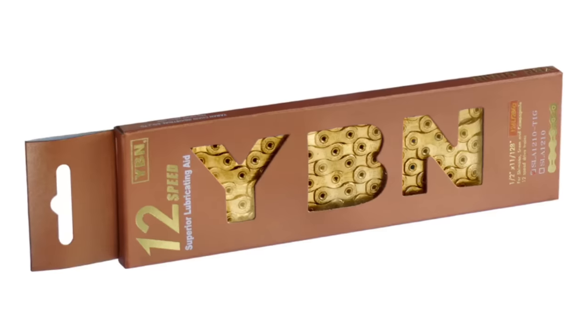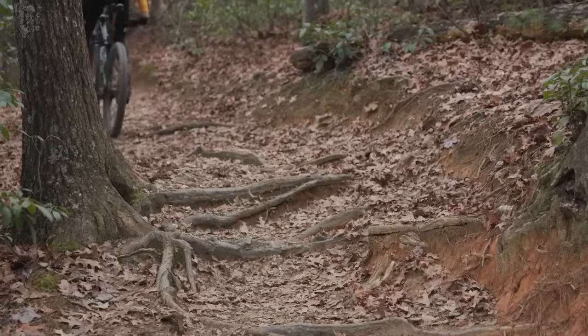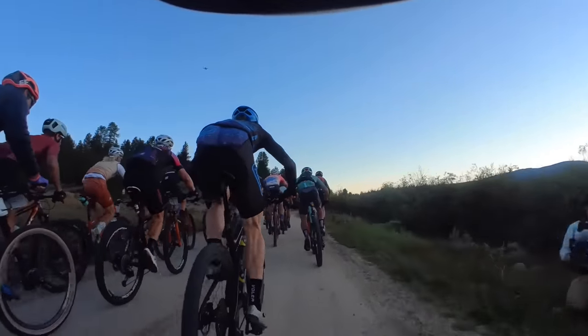For somebody who's got a SRAM drivetrain, do you have a recommendation as to what chain they can run? Absolutely. Eagle off-road, that's pretty easy — the YBN 12-speed chain is a great go-fast option for the Eagle, and it works absolutely beautifully on Eagle. You can train on XX1 or X01 chains if you're on Eagle for training, because they are so incredibly wear-durable — there is nothing remotely like them in terms of wear resistance — and then run something like a YBN for your race chain.